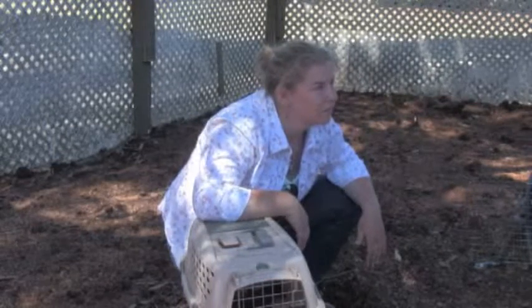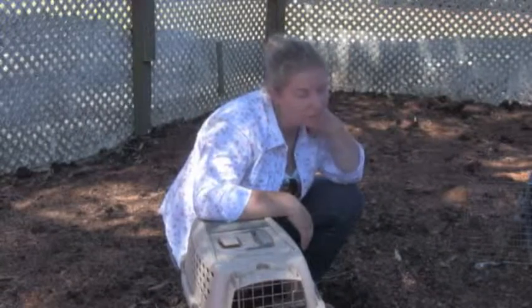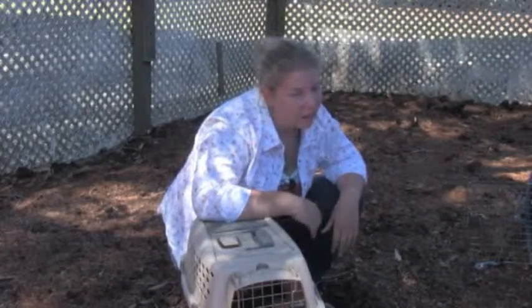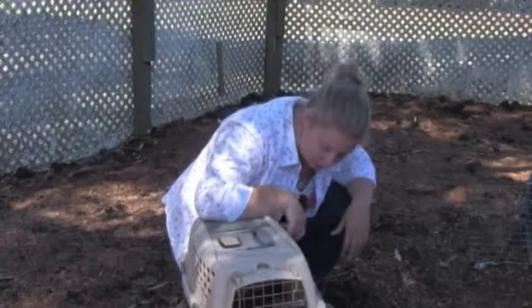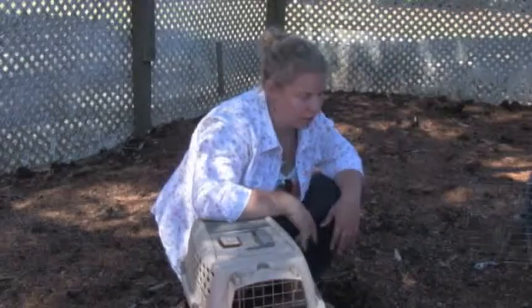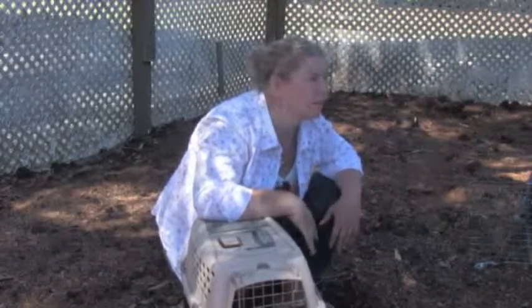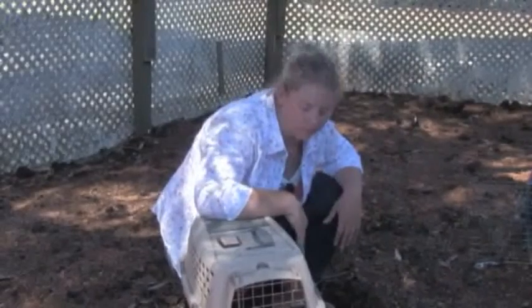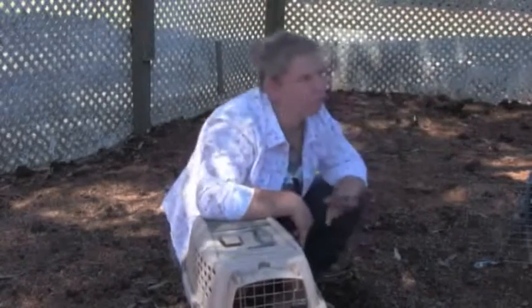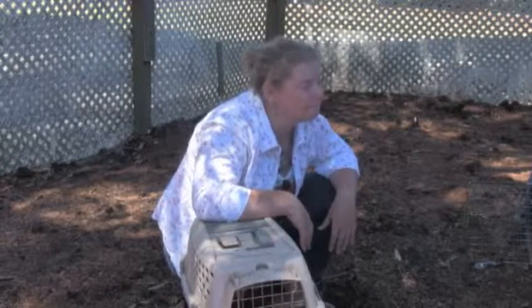Did you raise them from chicks? From teeny-weeny chicks? Yeah, I did — with lamps and all of that stuff. Some of them may have been raised by a breeder as chicks, and some of them may have been hatched actually from other hens. I don't know exactly which ones, but there's some from each. Because you have roosters and they impregnate the hens — or the eggs.